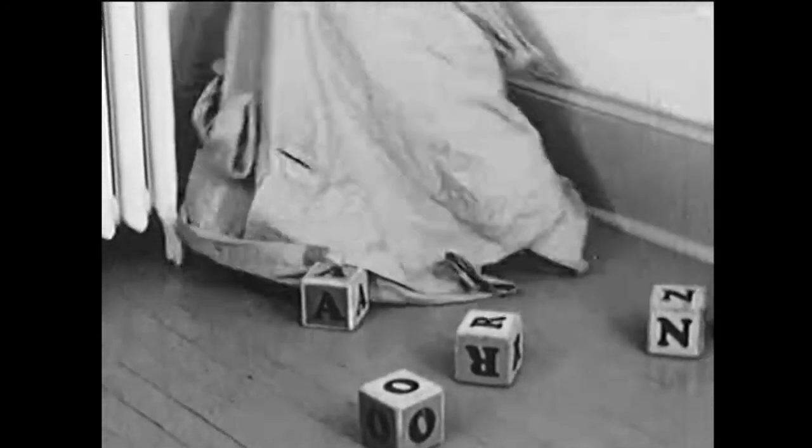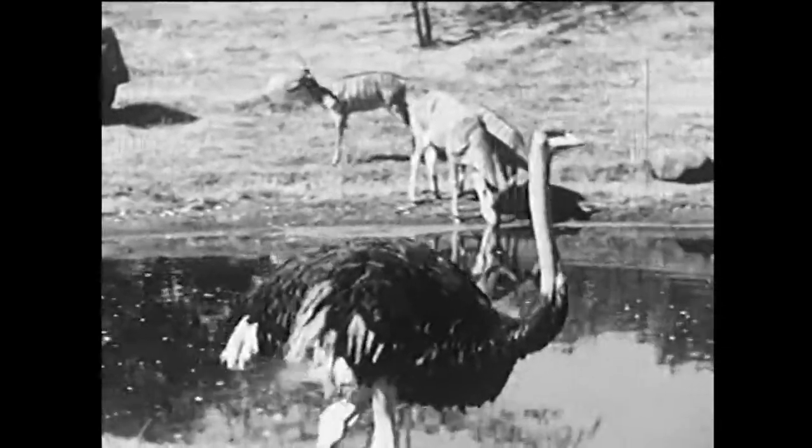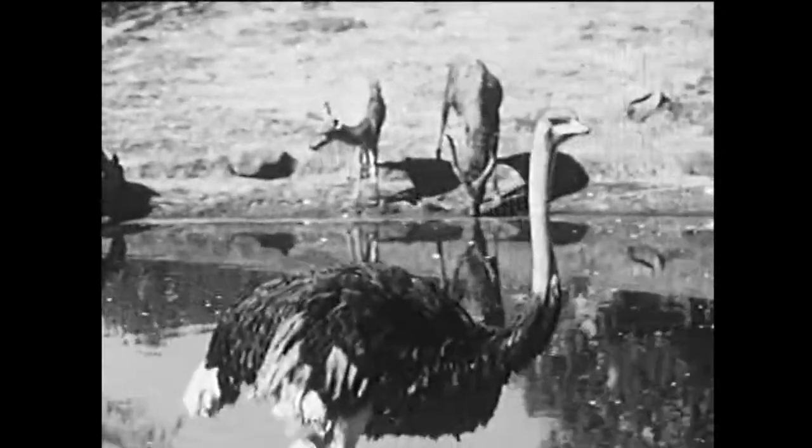O is for orangutan, and that's what Andy is, of course. Now Andy's pretending he's shy and he's going to try to hide. But we know where he is. We see you, Andy. O also stands for ostrich, the biggest bird in the world. It can't fly, but see how fast it can run.